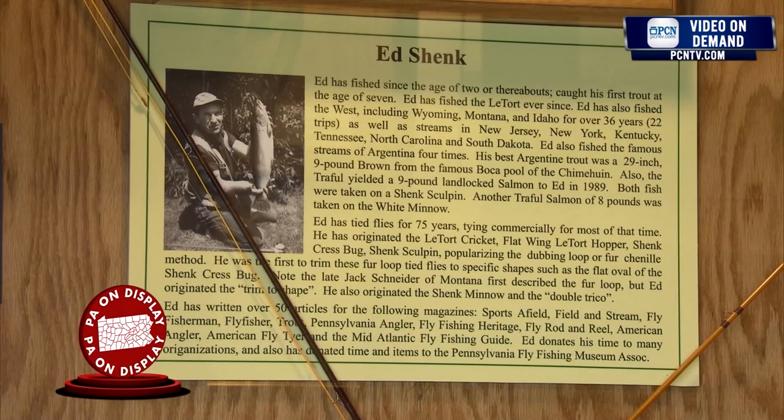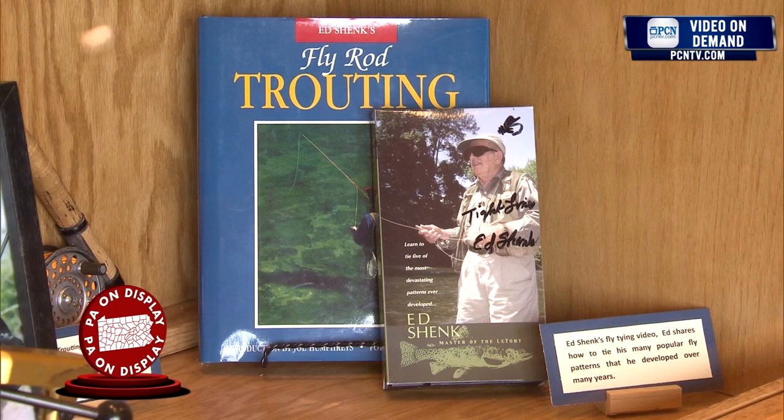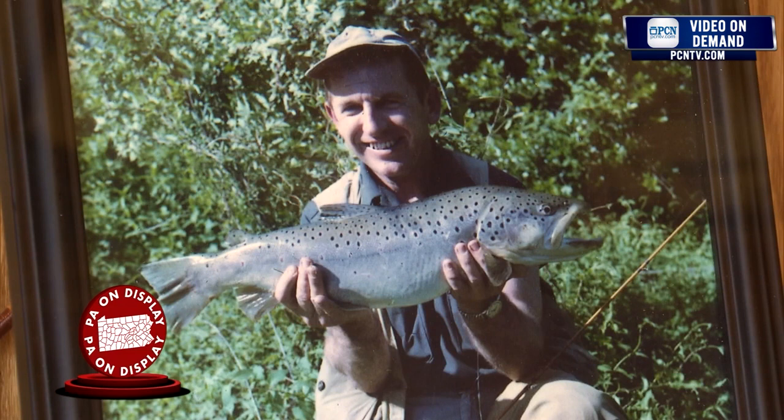This is Ed Shank, a good friend of mine, lives in Carlisle, Pennsylvania — noted for fly fishing, author, conservationist. He also very much popularized the short bamboo and short fiberglass fly rods, four and five foot fly rods — again, catch and release. Also noted for developing fly patterns and being an excellent fly fisherman. He developed a LaTorte Cricket, a LaTorte Hopper, a Sculpin, crest bugs, and quite a few other fly patterns. He's probably fly fished 70 plus years.